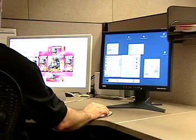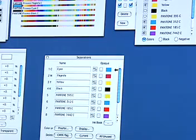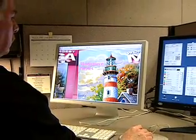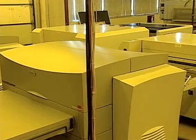Every project begins here, in pre-press, where preflight, proofing, and plating are performed. Our graphics technicians are thoroughly versed in problem solving, and they work with the most current software to produce your project. In fact, our computer-to-plate technology is state-of-the-art.